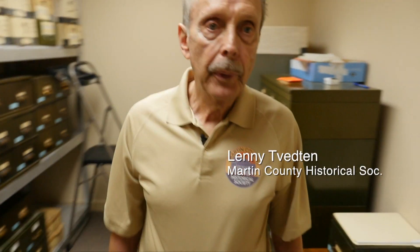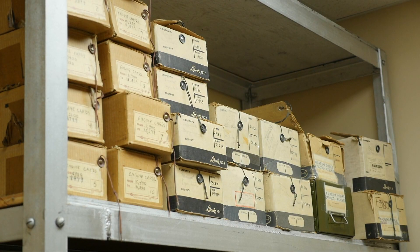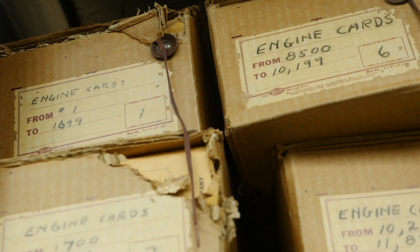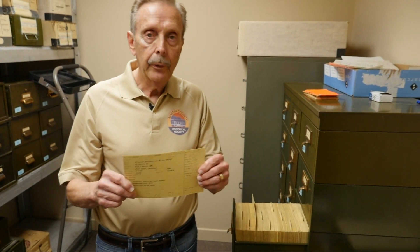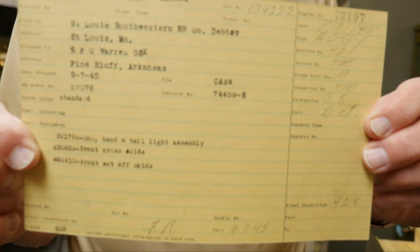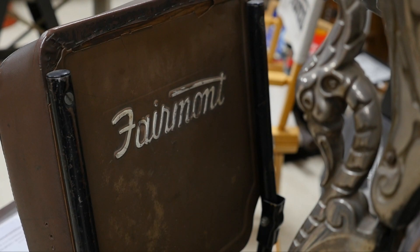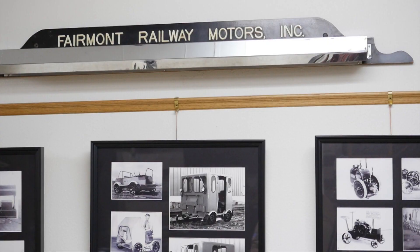This is called the birth record room, and it contains all of the records of all the engines and motor cars that were made at Fairmont Railway Motors. There are probably in excess of over 100,000 cards. I get contacts from throughout the United States, Canada, Australia, and England. What they want to know is where the car originally came from and the original specs on the vehicle.